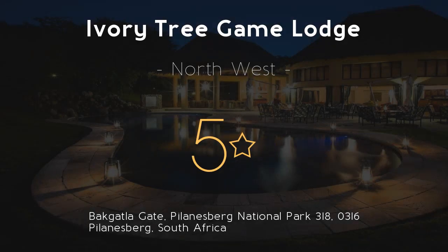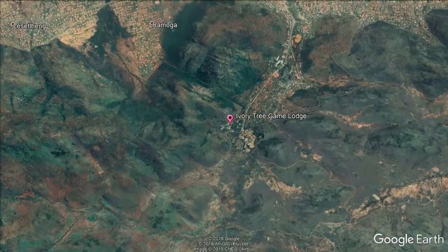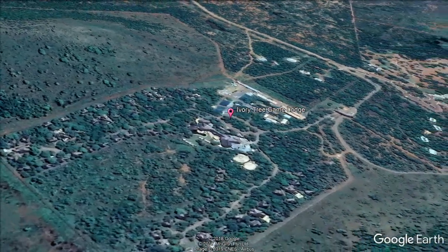Ivory Tree Game Lodge, 5 stars. Experience world-class service at Ivory Tree Game Lodge, located inside the Pilanesberg Game Reserve. Surrounded by plains and hills, this luxurious lodge features an outdoor pool and award-winning spa.